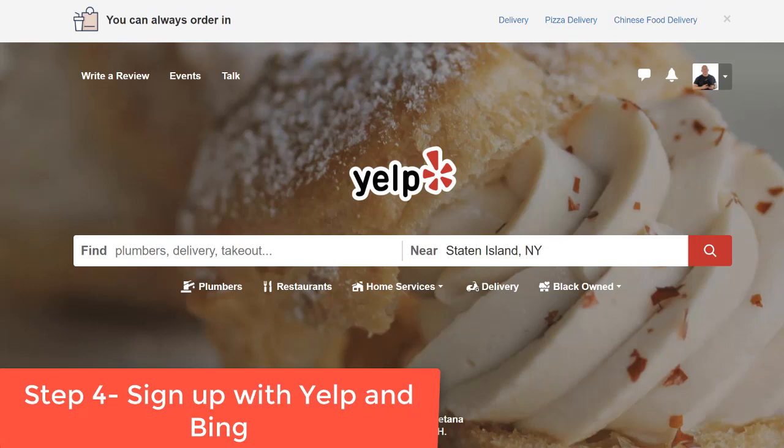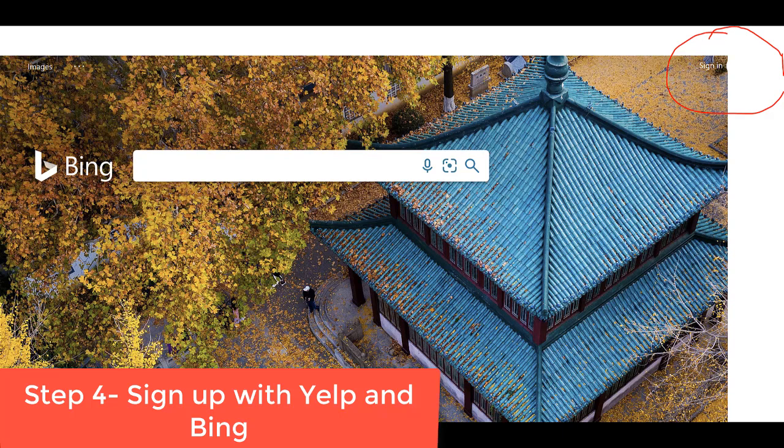Step four: sign up with Yelp and Bing. Bing will verify by sending either a text or voicemail to verify your phone number when you sign up. You want to do this because these are two data aggregator sites and Google checks both Yelp and Bing to see if the name — like 'New York City Electricians' or 'DUI Lawyer of St. Petersburg' — matches your address and phone number. Use the same name in Yelp and Bing that you're going to use in your Google My Business.